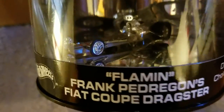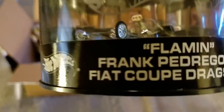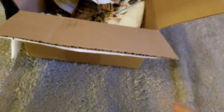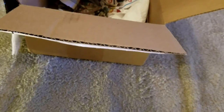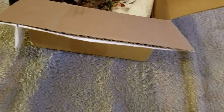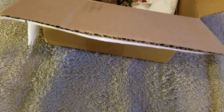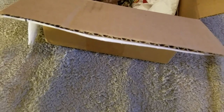Yes, he sent Frank Pedragons Fiat Coupe — sorry for the glare guys, the top's popped off it. Oil cans are kind of tricky to get into perfectly.